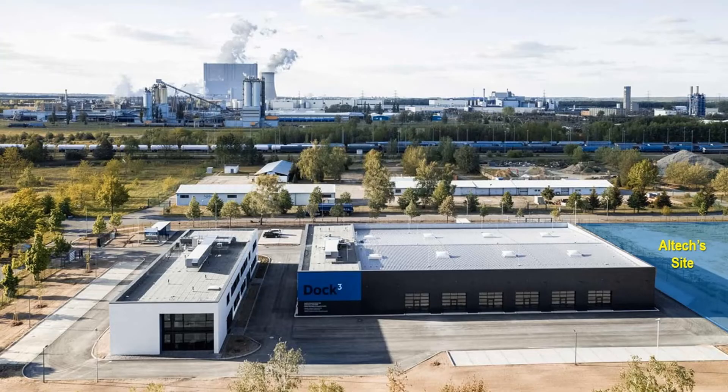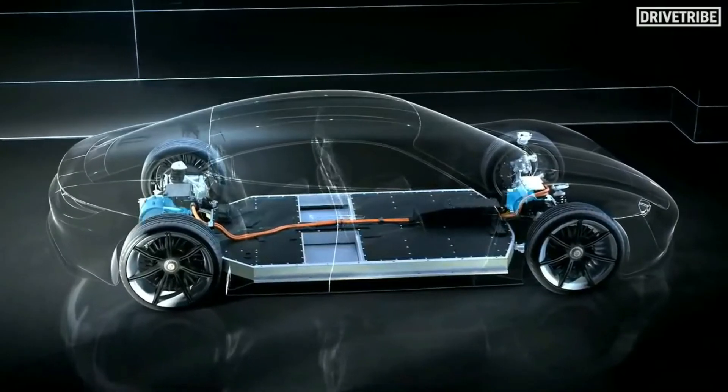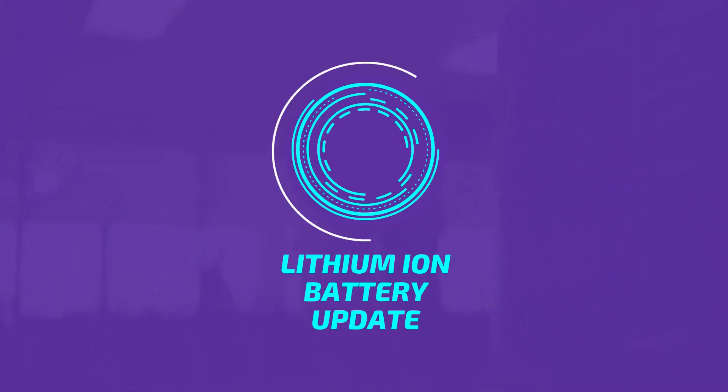This company has already commenced a pre-feasibility study for the construction of a 10,000 tons per annum battery materials coating plant in Saxony, Germany, to service the burgeoning European lithium-ion battery market.